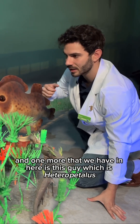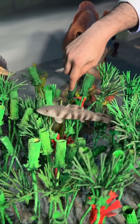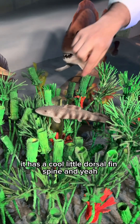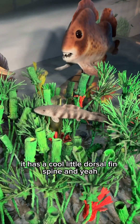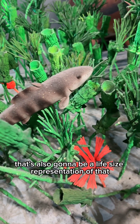One more that we have in here is this guy, which is Heteropetalus. It's a cute little ratfish relative — it has a cool little dorsal fin spine, and that's also a life-size representation.